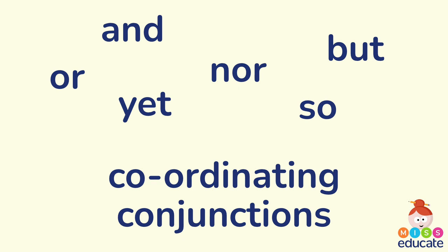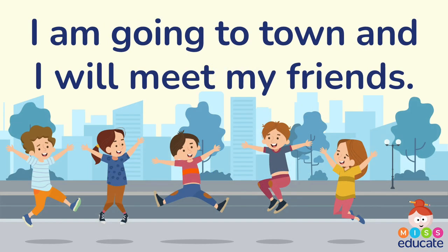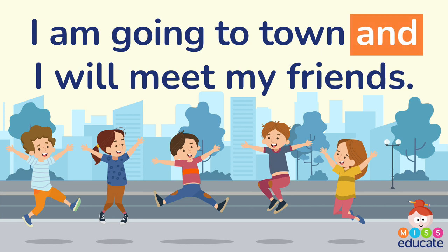I'm going to show you these coordinating conjunctions in sentences so you can see how they work. Here's my first sentence: I'm going to town and I will meet my friends. 'And' is the coordinating conjunction in this sentence, and the two main clauses are 'I am going to town' and 'I will meet my friends,' connected by that coordinating conjunction 'and.'